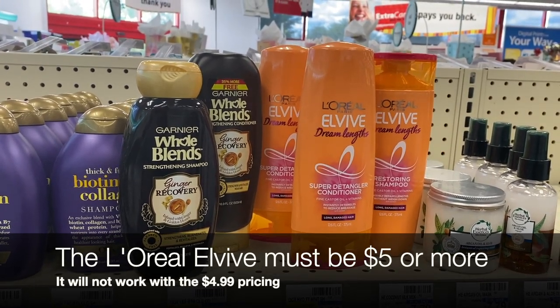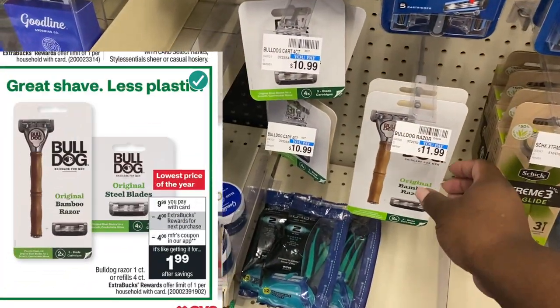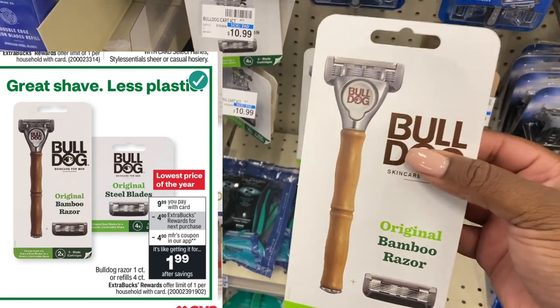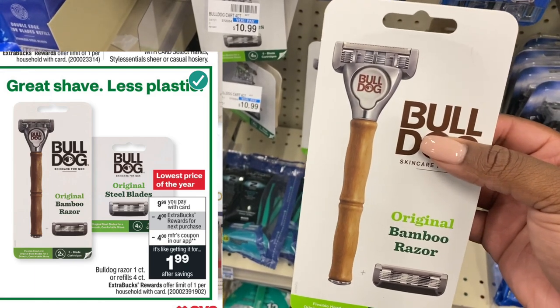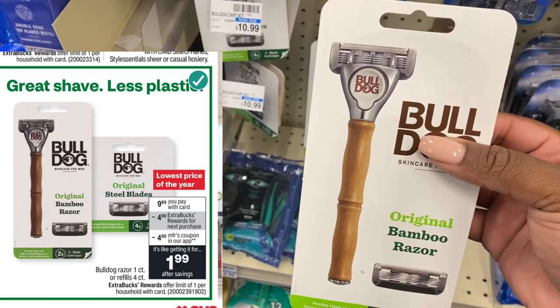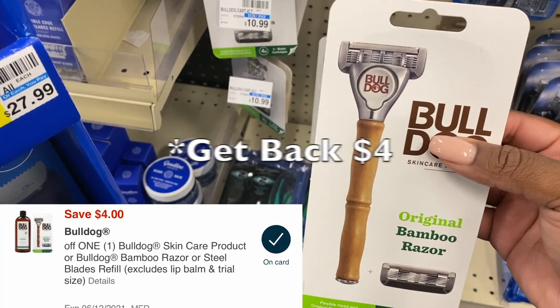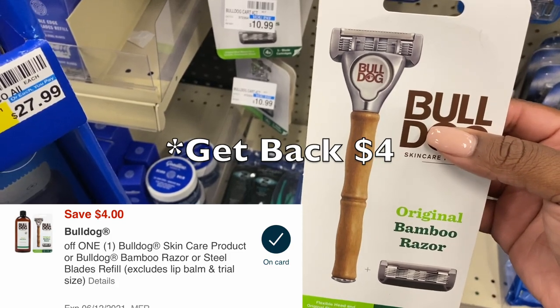The Bulldog razors and refills are on sale for $9.99 this week. When you buy one you get back a four dollar extra buck. We also have a four dollar digital coupon — use that, pay $5.99 out of pocket, get back four dollars, making these only $1.99.